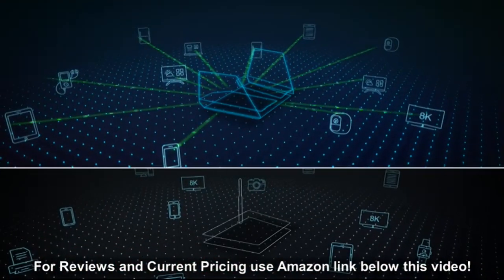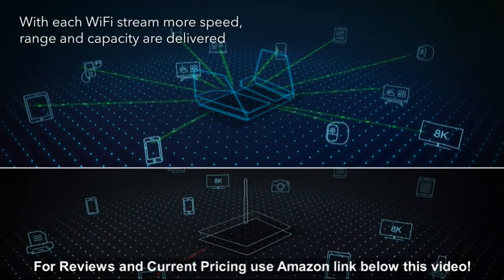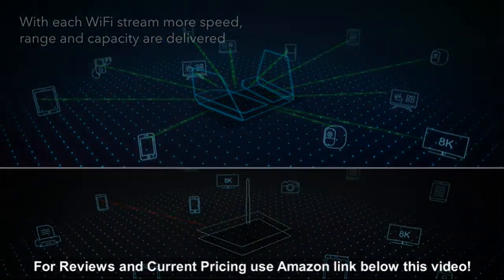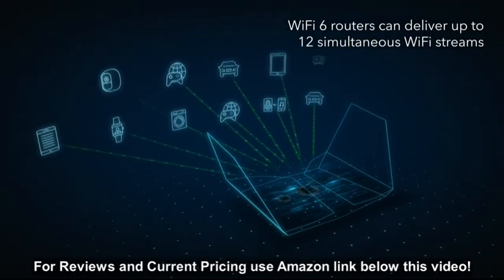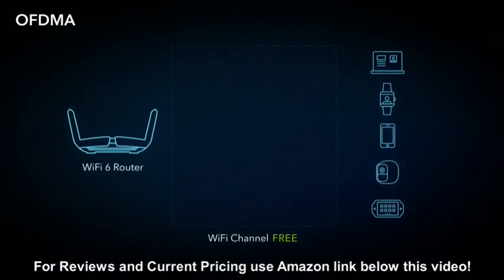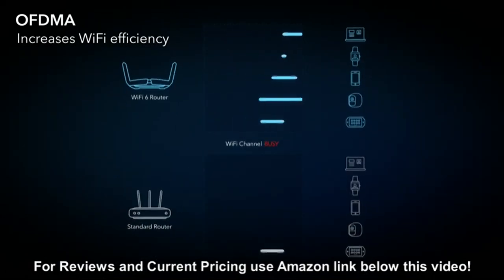At the foundation of Wi-Fi 6 are the number of available Wi-Fi streams. With each Wi-Fi stream, more speed, range, and capacity are delivered. Wi-Fi 6 routers can deliver up to 12 simultaneous Wi-Fi streams — a key feature that significantly increases Wi-Fi efficiency. With Wi-Fi 6, a router can deliver data to and receive data from multiple devices all at the same time.